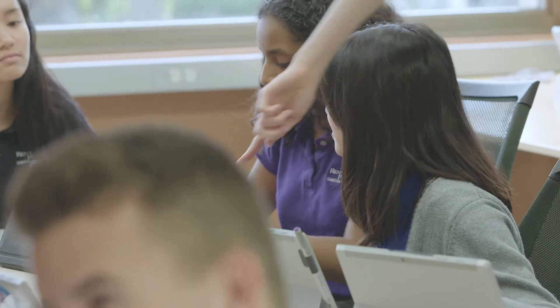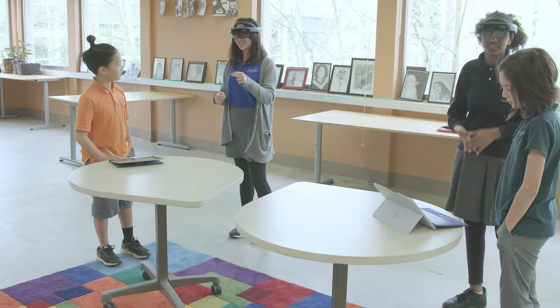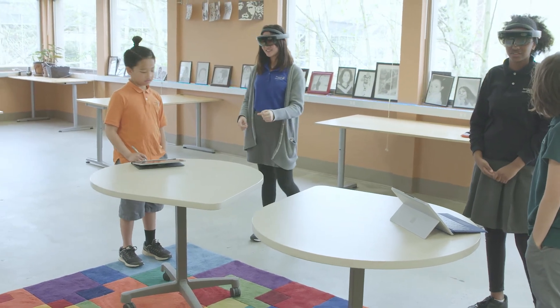We really wanted to make sure that the app and this learning experience goes way beyond just a cool effect, but that it really brings real value in the classroom.